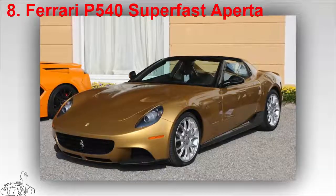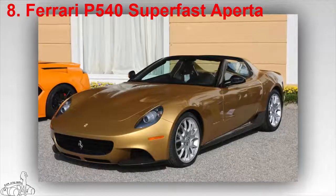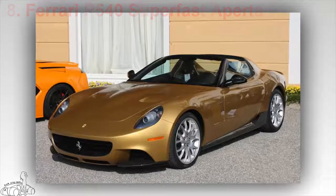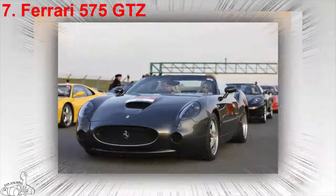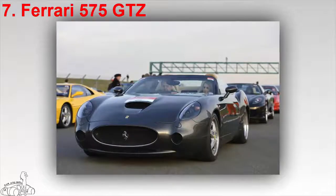Edward Walson wanted to own a modern version of the Ferrari 250 GT Nard Spyder 1965, the yellow car that appeared in the 1968 short film. Ferrari reinforced the frame after the roof was removed, using carbon fiber as the reinforcing material.